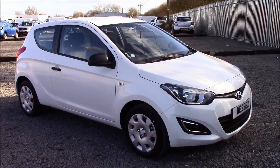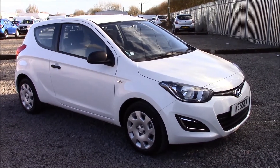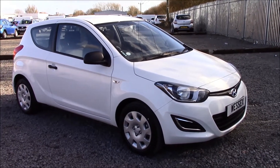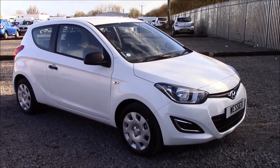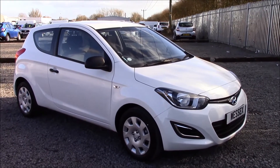Welcome to Wessex Garages on Penarth Road in Cardiff. Today we have the Hyundai i20 Classic. It's a three-door hatchback in white. This vehicle was registered in 2015 and has a 1.2 litre petrol engine with a manual transmission.